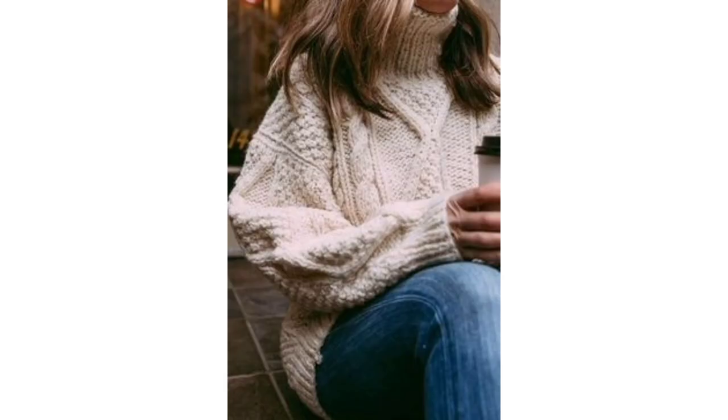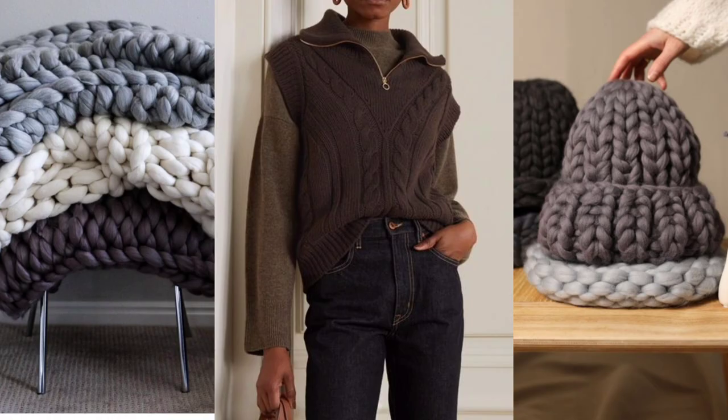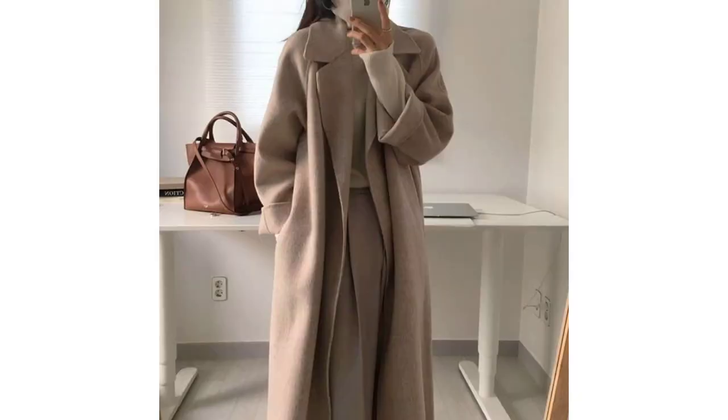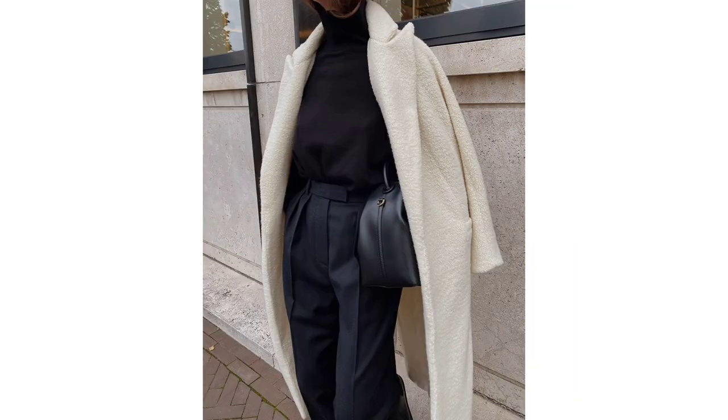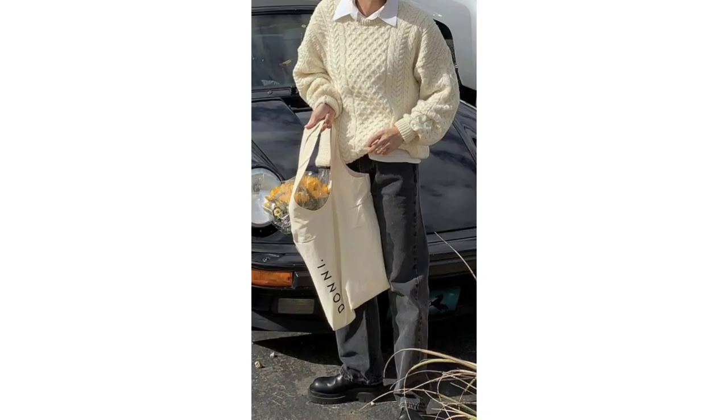Invest in wool. Moisture-wicking wool keeps you warm and dry all day. If you find wool itchy, consider merino and cashmere. Merino is a lightweight wool that's great as a base layer — try a simple merino turtleneck and leggings for the ultimate base layer. Cashmere is a soft wool that will keep you cozy, and it's a great option for work-friendly cardigans and comfy beanies.